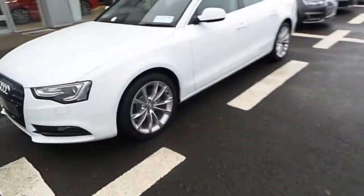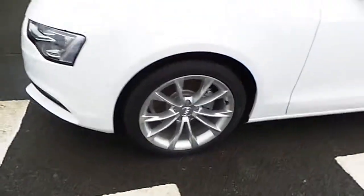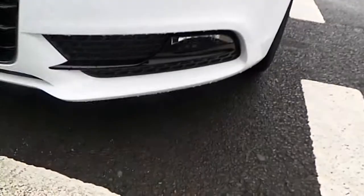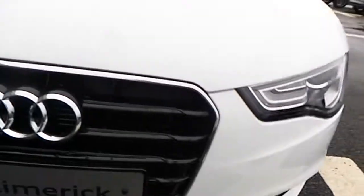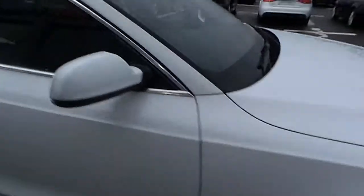As you can see, our A5 Sportback comes with 18-inch multi-spoke Audi alloy wheels, Xenon LED daytime running lights, front fogs with the honey chrome grille inserts, our trademark single-frame Audi grille, colour-coded mirrors, and chrome window surrounds.